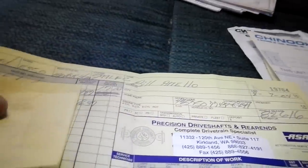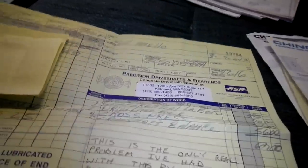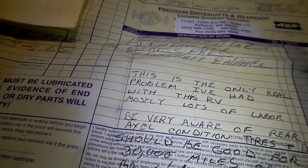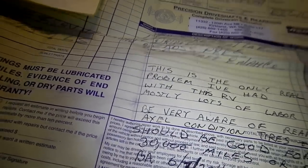Got a starter motor for the generator. Had the rear end redone — rear differential. Driveline cross, press, driveshaft balance — this is the only real problem he's had with this RV; mostly lots of labor. Be very aware of the axle condition. Should be good for 30,000 to 50,000 miles — he did it on 6-7-2011.